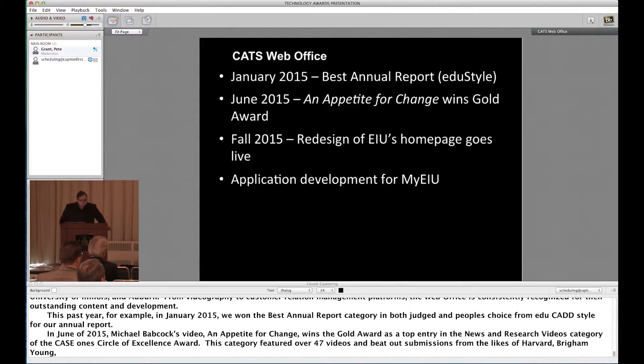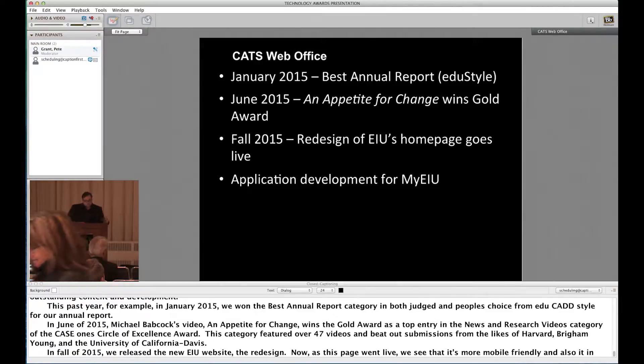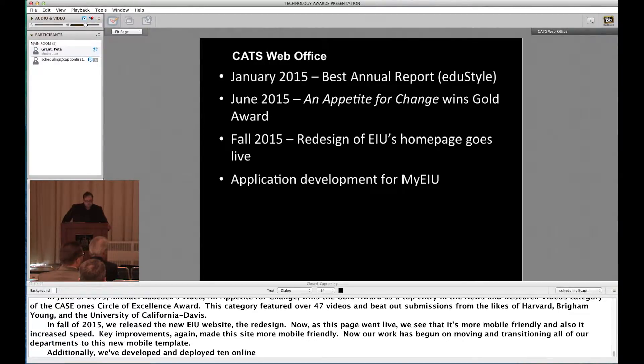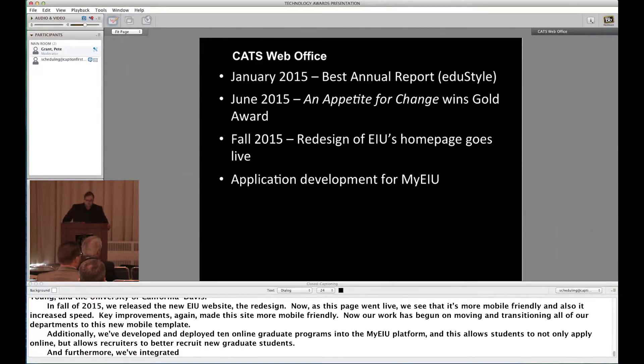In fall of 2015, we released the new EIU website redesign. It's more mobile friendly and increased in speed. Key improvements made this site more mobile friendly, and now our work has begun on transitioning all departments to this new mobile template. Additionally, we've developed and deployed 10 online graduate programs into the MyEIU platform, allowing students to apply online and recruiters to better recruit new graduate students. We've also integrated text messaging and a fully featured auto dialer system into the MyEIU platform, which saves EIU money and improves efficiency by allowing recruitment staff to log calls and make more calls per hour.